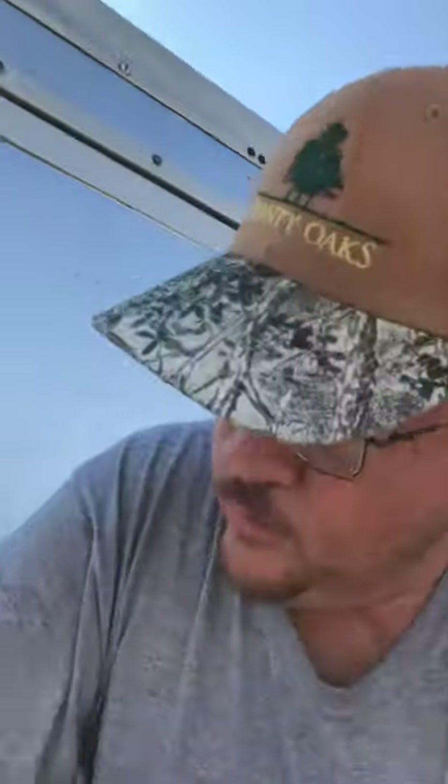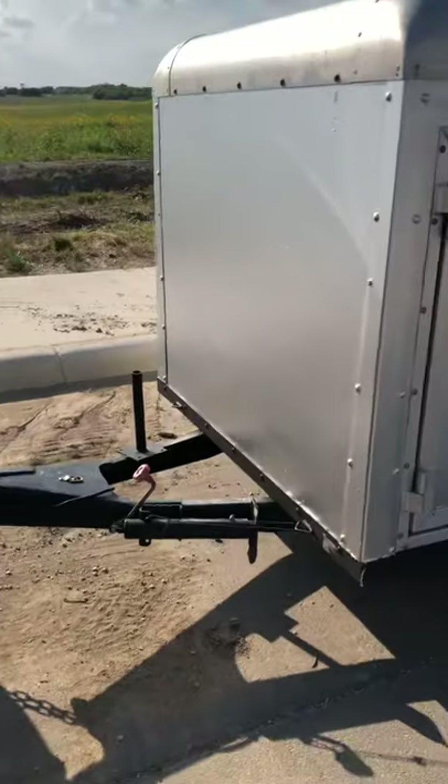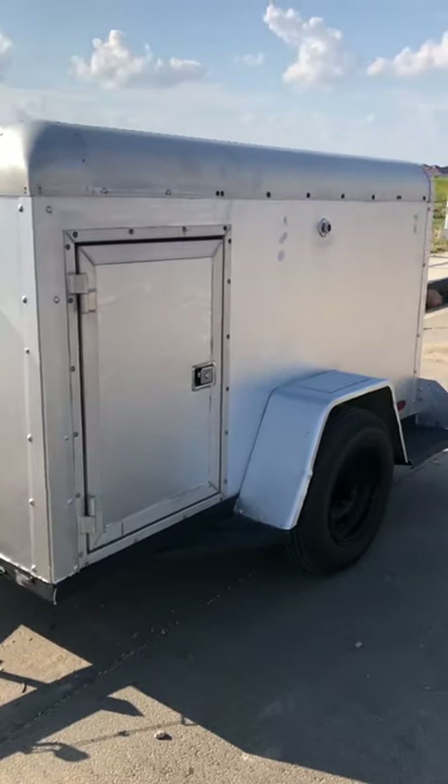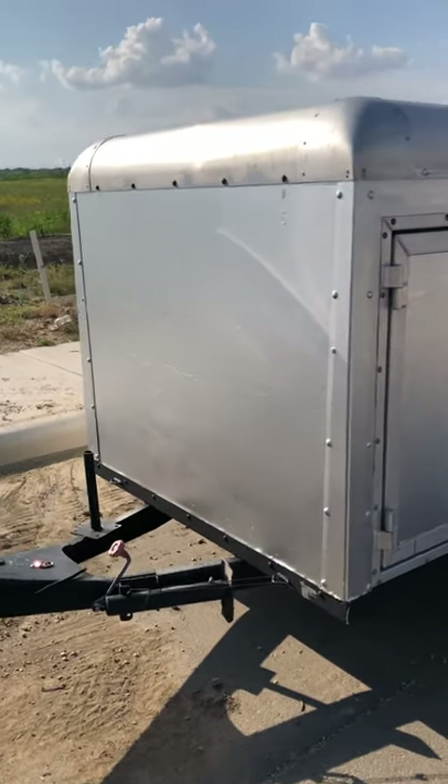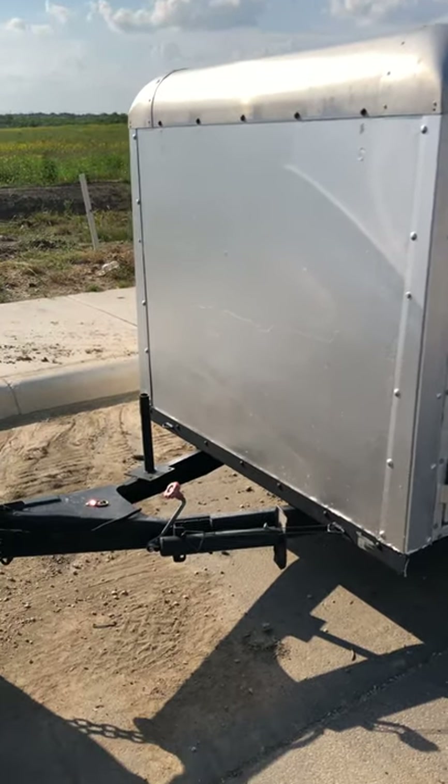About the trailer: it is a used trailer. I actually bought it sight unseen through a relative, and I think it was a really good buy. Here it is — this is a five-foot by eight-foot cargo trailer with an interior height of about 52 inches.